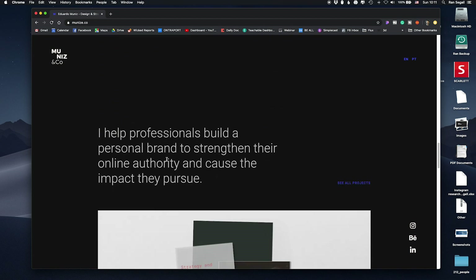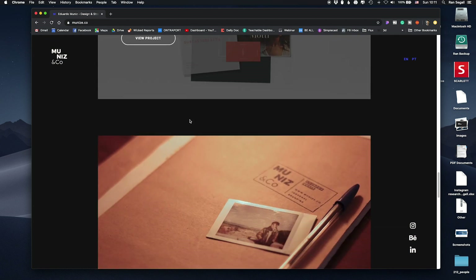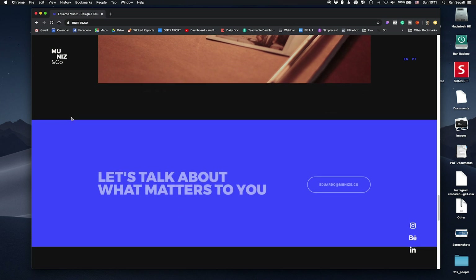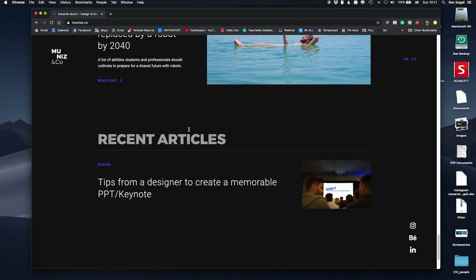He describes how he helps professionals build personal brands, striking their online authority to cause the impact they pursue. So he's talking about the value he brings and helps them make an impact — again, what they're trying to do. Then we get into the portfolio section, followed by a call to action and a blog at the end. I think this is really well structured.